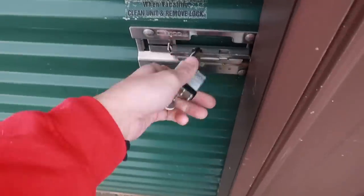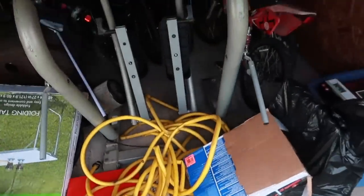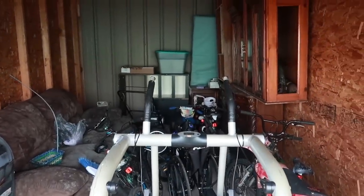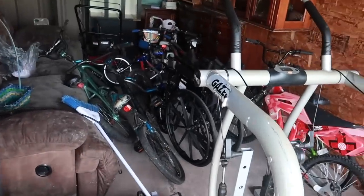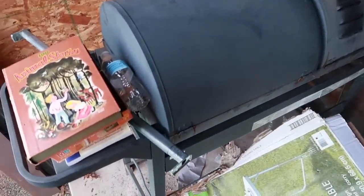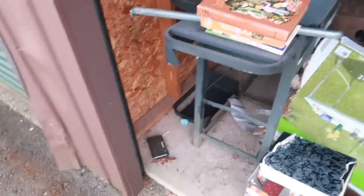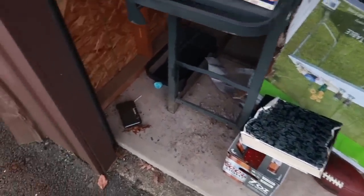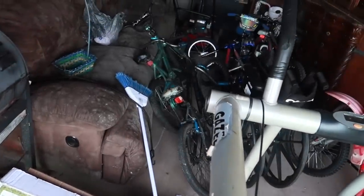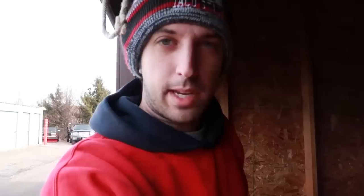Alright, here it is — there's the locker. I paid $10 for this. There's got to be at least $75–$100 in bike parts alone if you want to separate them. You got a nice grill over here as well, some books. What you'll see in a lot of facilities is they'll put down poison traps for mice, because some people decide to store food. Hopefully there's no food in here, but let's start digging.